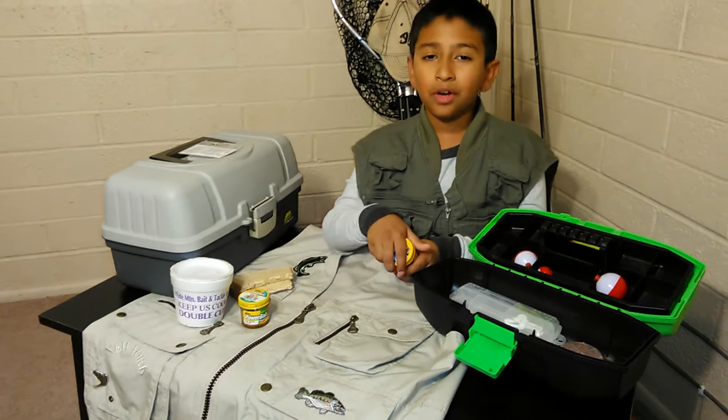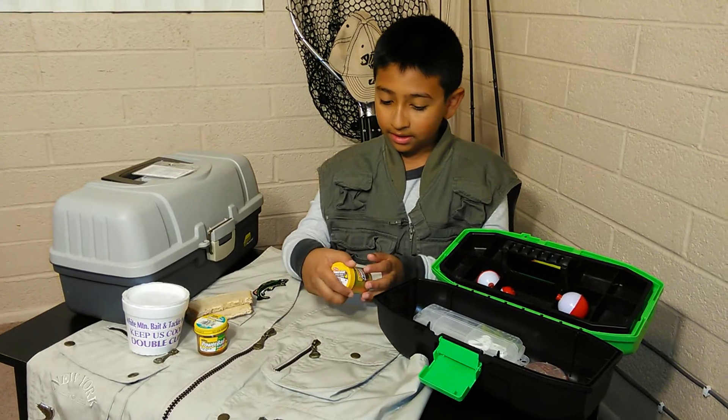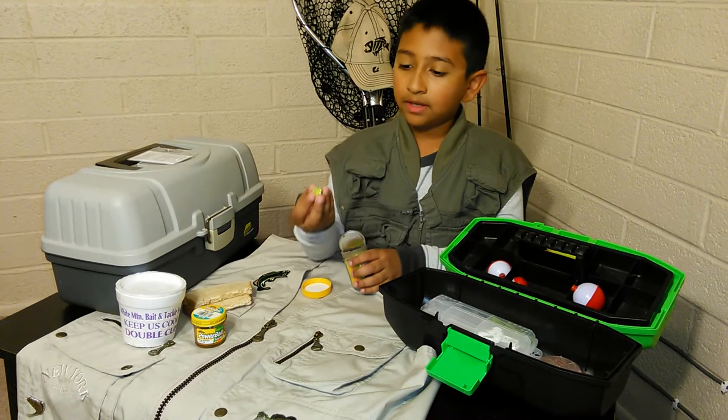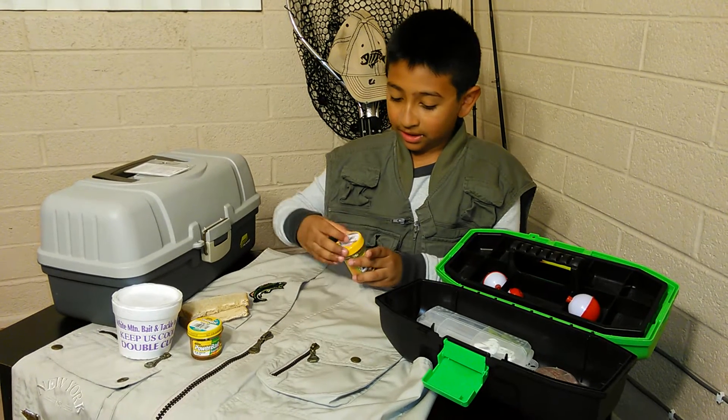With Powerbait, you don't really want to care about what kind of flavor it is because they all work the same. Like this garlic one — it actually smells like garlic. This could actually work for a hook, like a medium-sized hook if you crank it down.